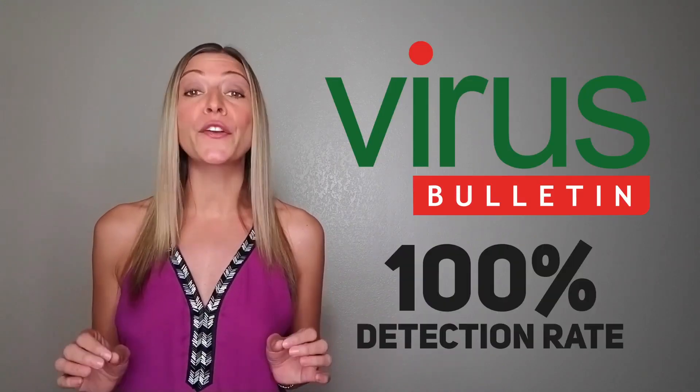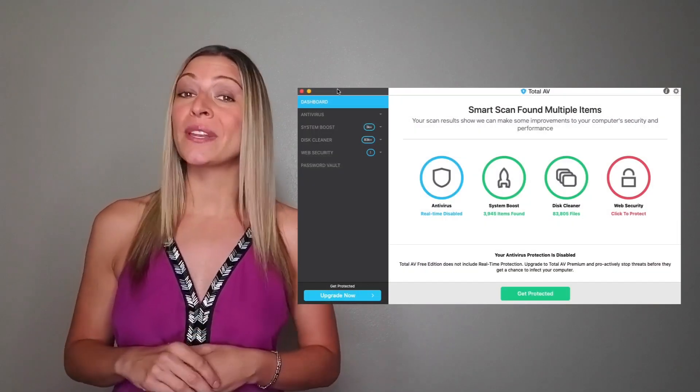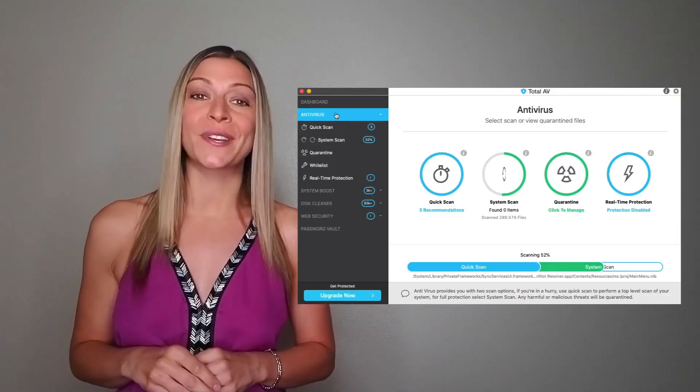Better yet, its detection rate as tested by VirusBolton is 100%, which is nearly unheard of. A clean and intuitive interface adds to the smooth user experience and makes it easy to use. Plus, installation is a breeze.